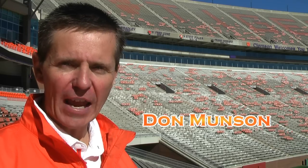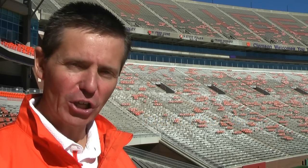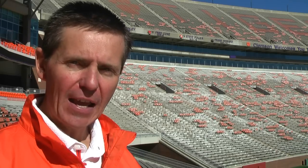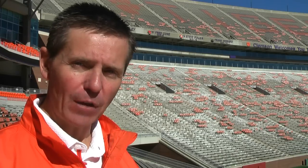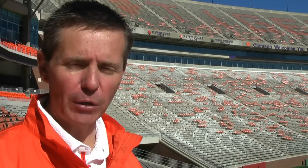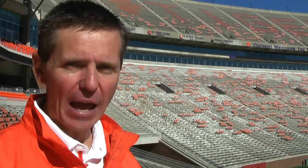Hi everybody and welcome into today's IPTA ClemsonTigers.com football report, as preparations continue for the November 13th showdown with the Seminoles of Florida State in Tallahassee. It was on November 7th, 2009 that FSU came rolling into Death Valley — a 40-24 victory for the Tigers. Here are highlights from that night in the Valley.